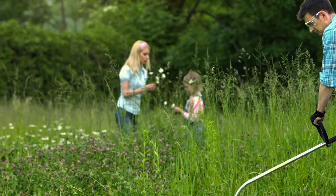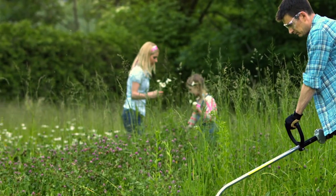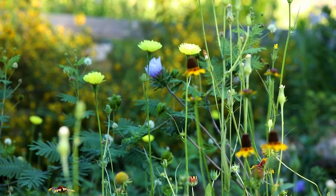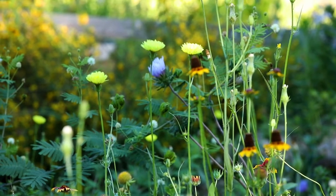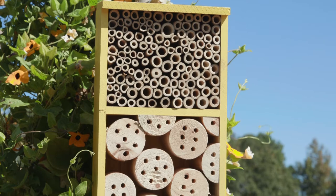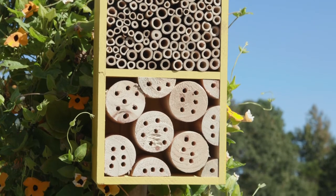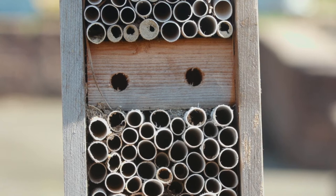Many of our so-called weeds also provide forage for bees; therefore, minimizing mowed areas is a great way to enhance pollinator activity. Don't forget about habitat — most of our native bees nest as solitary bees in the ground or cavities like small holes in trees or wooden fences. There are many practices we can implement in our own yards and gardens to help our pollinating insects flourish.